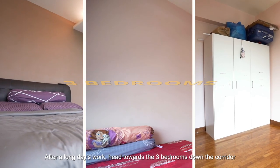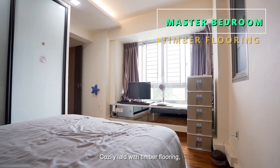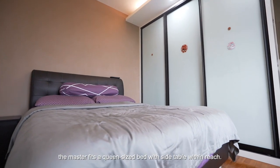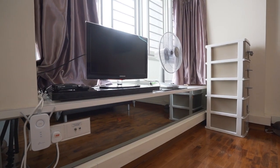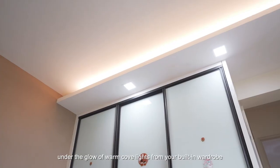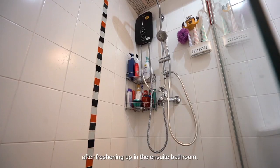After a long day's work, head towards the three bedrooms down the corridor for maximum privacy and peace. Cozily laid with timber flooring, the master fits a queen-size bed with side tables within reach. In the mornings, select your outfit of the day under the warm glow of lights from your built-in wardrobe after freshening up in the ensuite bathroom.